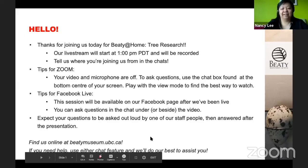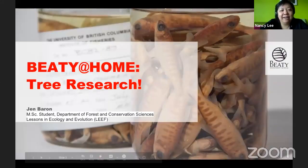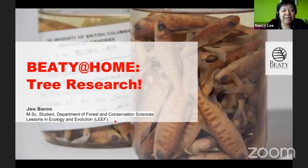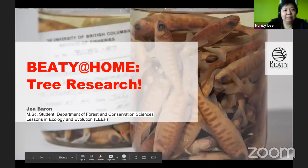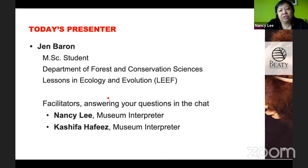Okay, let's get started. Welcome everybody. We are very lucky today to get a great program about tree research, and we're going to be joined by Jim Barron, who's a master's student in the Department of Forestry and Conservation Science, and also part of a program called Lessons in Ecology and Evolution, or LEAF.